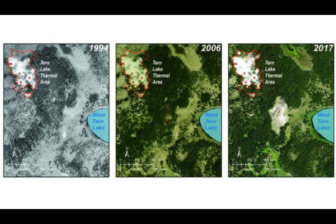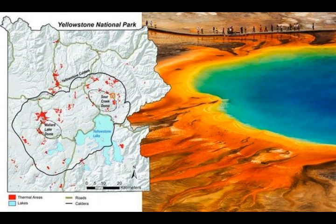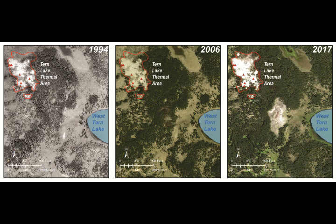They found it through thermal imaging. Once the weather gets better — since the area is currently frozen and snowed over — they will be sending a team in for a first-hand look to observe what is going on there: whether there are fumaroles, springs, or geysers.